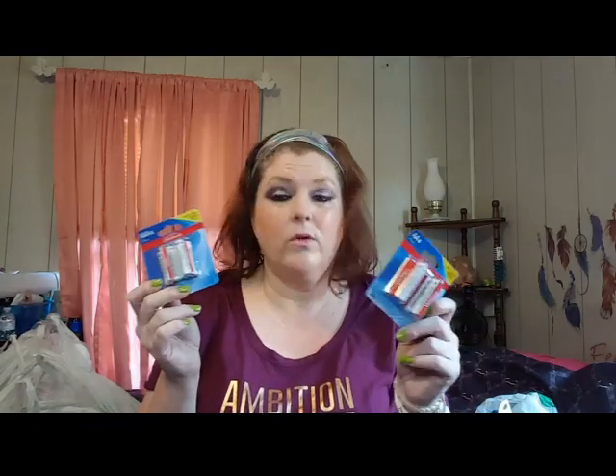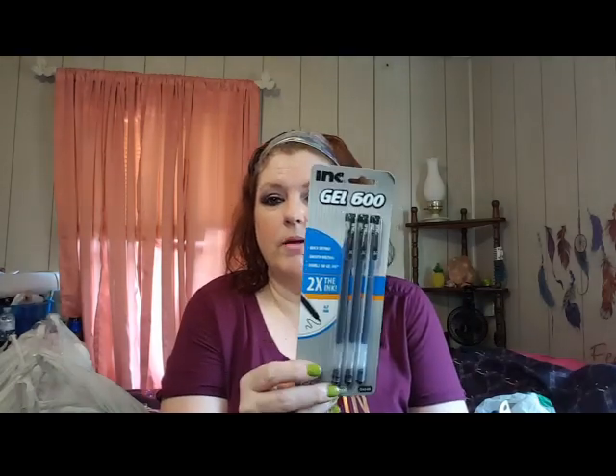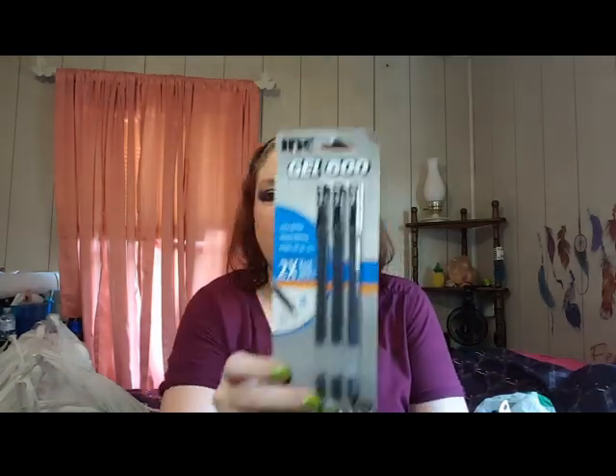Grabbed some more batteries - always need batteries, especially after the power went out last night and I realized we're not quite as stocked up as we need to be. We have AAA and AA - Sunbeam brand, which works fine for us. He also wanted some new pens for work since he does a lot of writing. If they don't work well, I'll just take them to work so patients can use them to sign in.